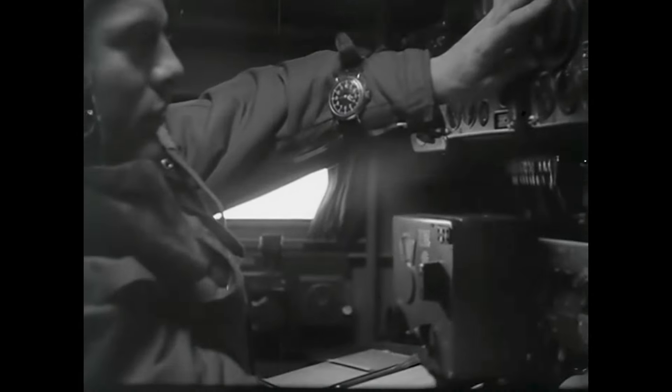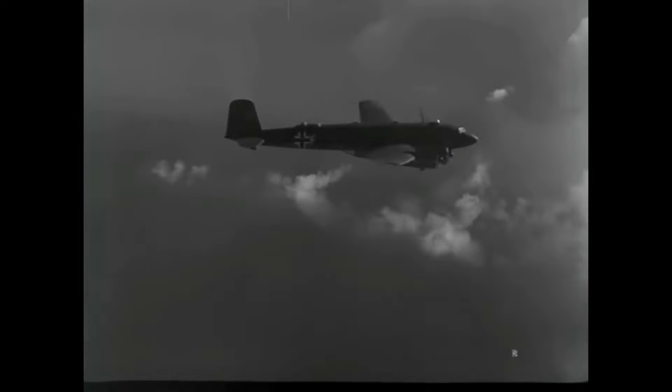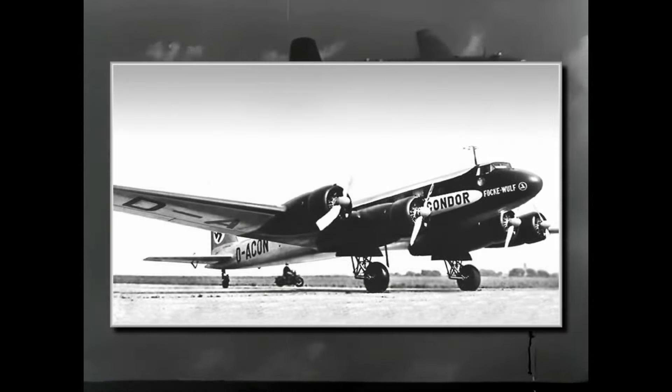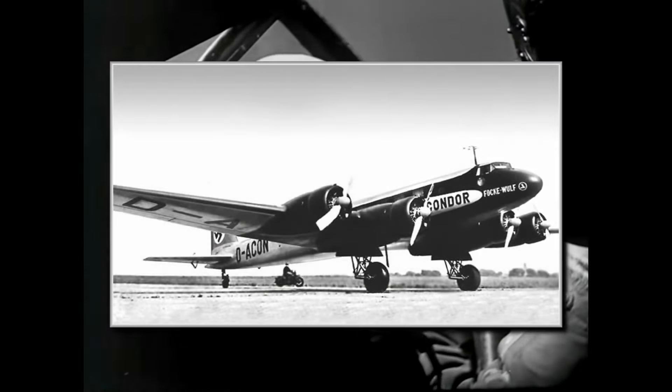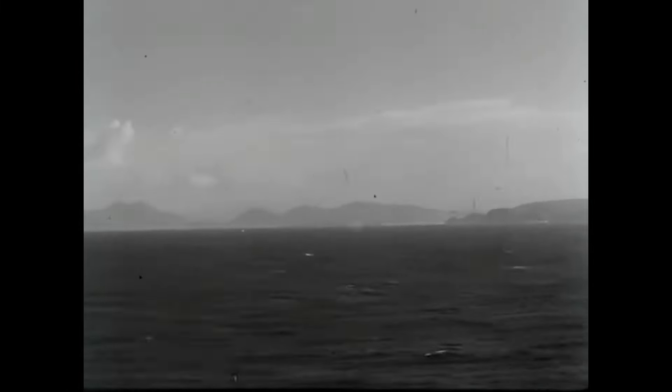The first three prototypes were followed by another three before the first small batch of the A-0 production aircraft. The original V-1 prototype, renamed FW-200S-1, performed several record-breaking flights as a civil airliner. It flew from Berlin to New York in a non-stop flight in August 1938, making the trip in 24 hours and 36 minutes. Three months later in November, it flew to Tokyo in 42 hours with a few stops.